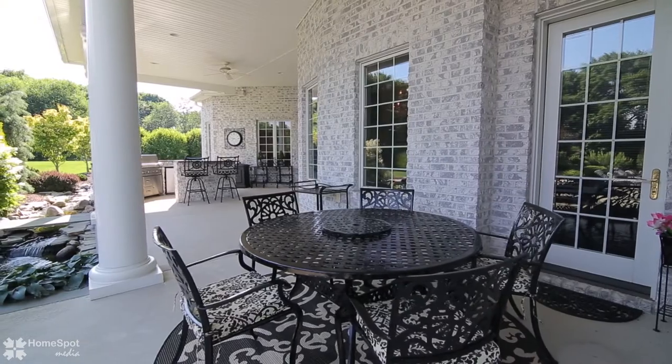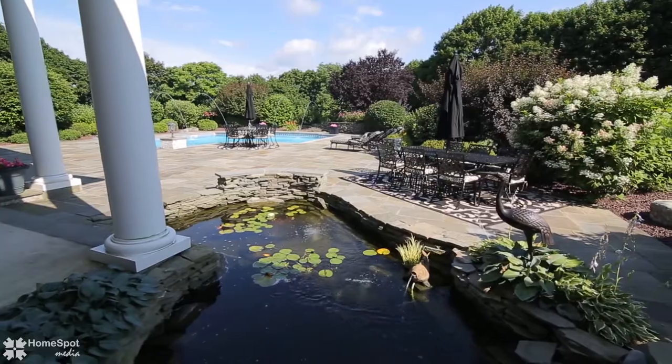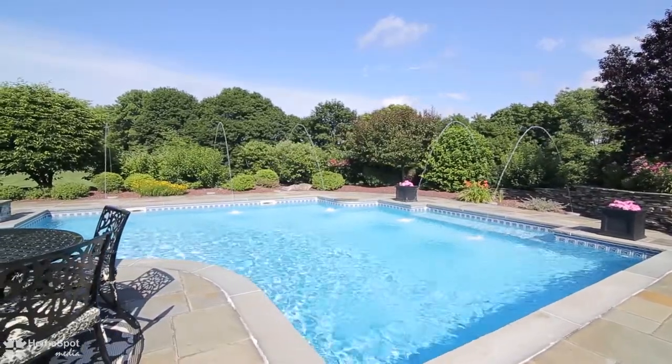Enjoy the outdoor living space on the spacious covered patio overlooking the pond with a man-made brook, pool with slate decking, and outdoor kitchen with blue stone countertops.